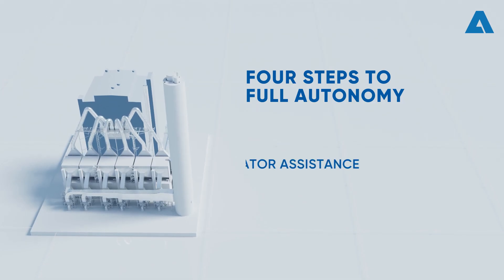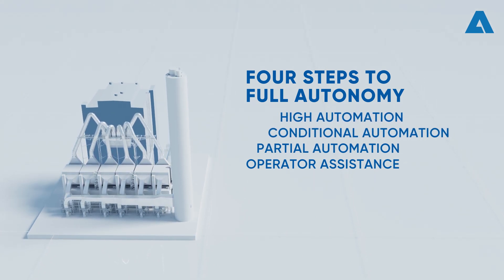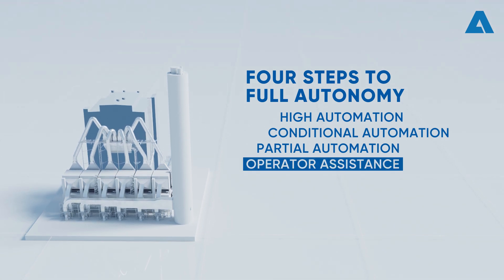You can gradually increase the level of autonomy through the stepwise integration of Metris digital solutions, providing you with a clear path to full autonomy.